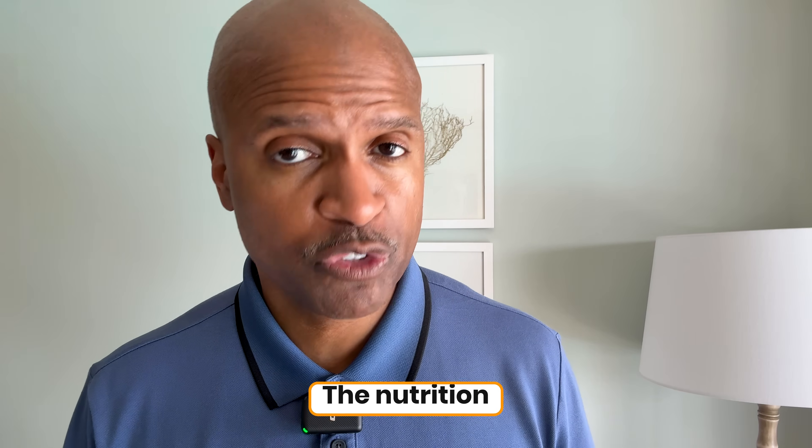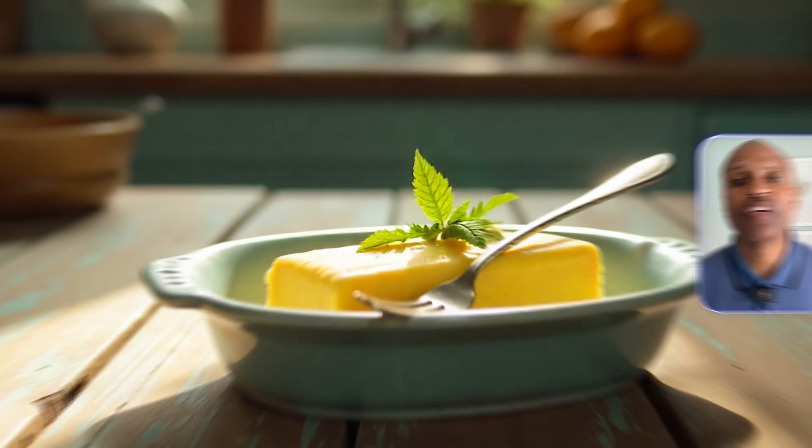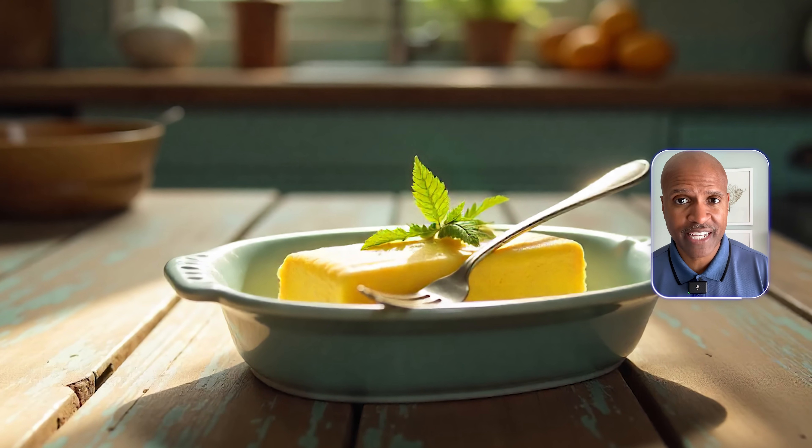The flavor, the nutrition, the metabolic benefits — those are things you can't get from a factory. So while I respect the innovation, I'll keep my fork in the butter dish that came from a cow on green grass, not a machine.